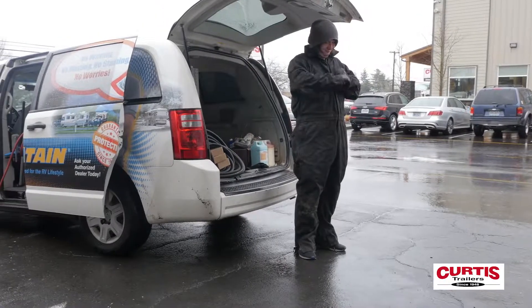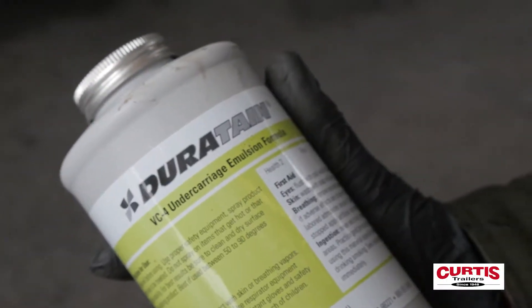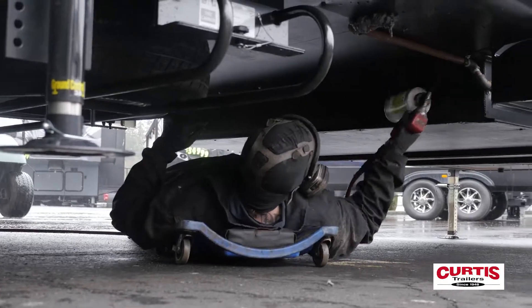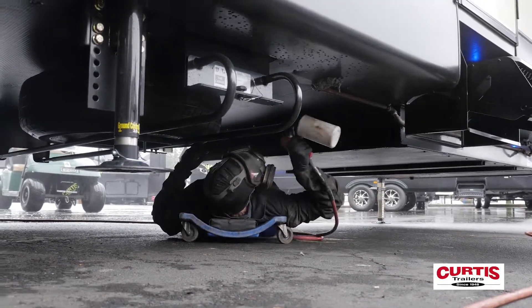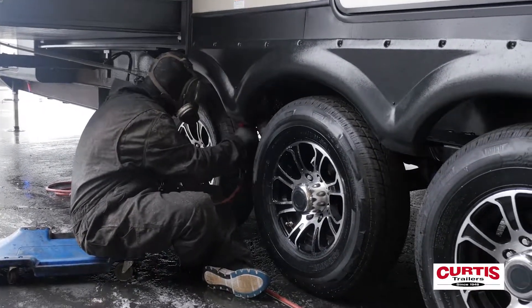Lastly, our shielded undercoating is engineered to stop stray currents that cause structural corrosion and dissimilar metals, withstanding even the harshest environmental conditions. The VC4 Shielded Undercoating prevents rust and structural corrosion, seals joints and seams, and protects exposed tanks and lines.